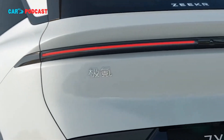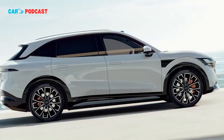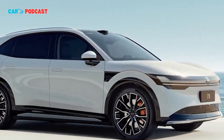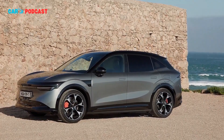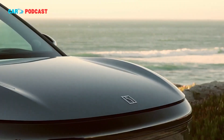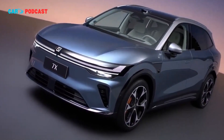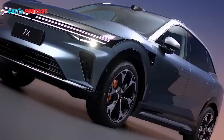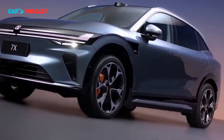The vehicle's exterior design preserves Zeekr's sleek, modern identity while signaling technological sophistication. Frameless automatic doors are a notable highlight, offering both convenience and a premium feel. Coupled with standard privacy glass and dual rear electric sunshades, the exterior communicates a blend of elegance and functionality aimed squarely at tech-savvy premium EV buyers.